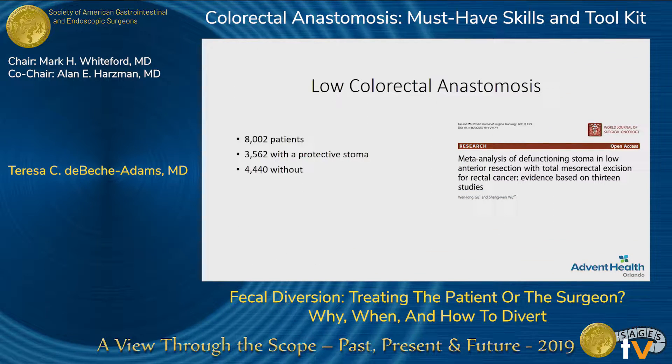This is echoed in some meta-analysis looking at over 8,000 patients, showing that the absence of the stoma was associated with much more symptomatic anastomotic leak and re-operation.